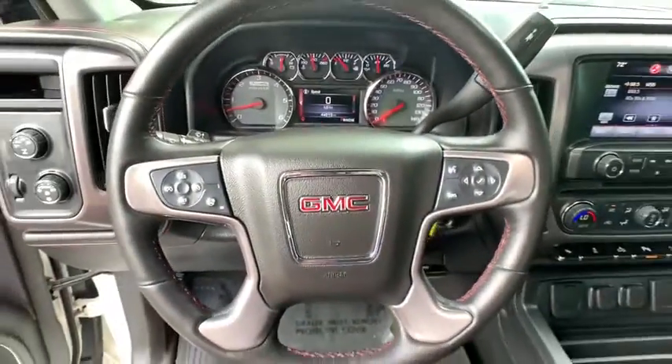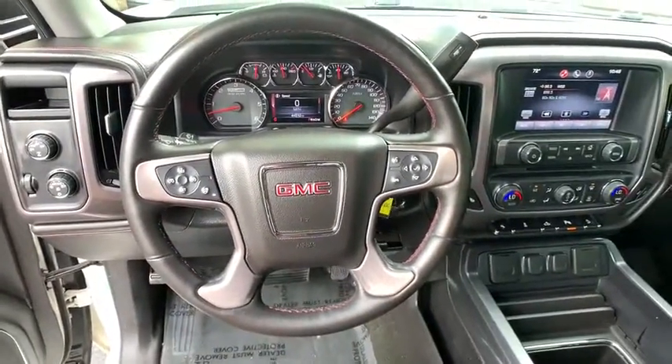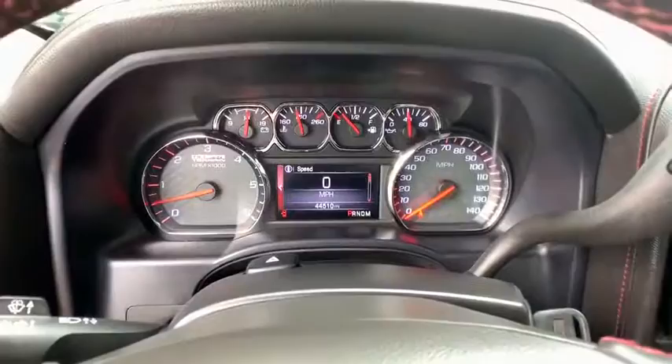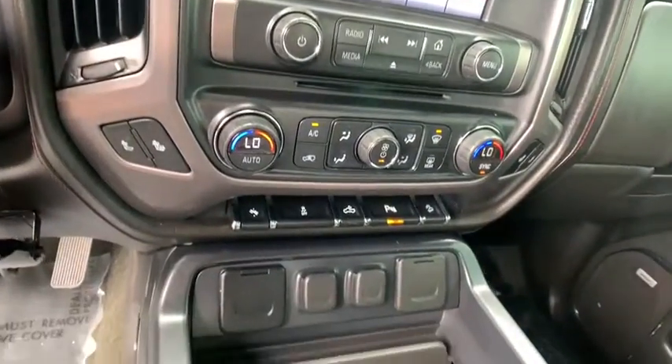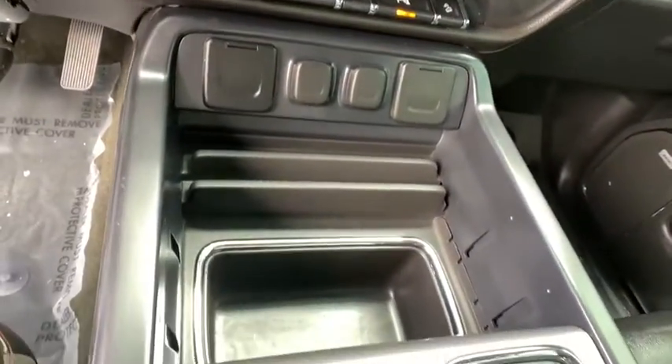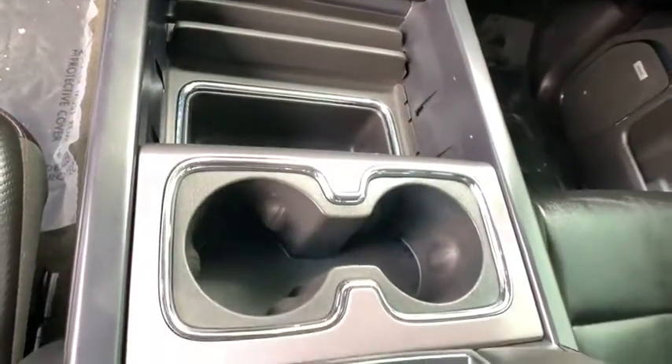Power steering, heated and cooled front seats, four-wheel disc brakes, universal garage door opener, center armrest, rear window defroster, CD player, electronic stability control, power windows, fog lights, security system. If affordable style...